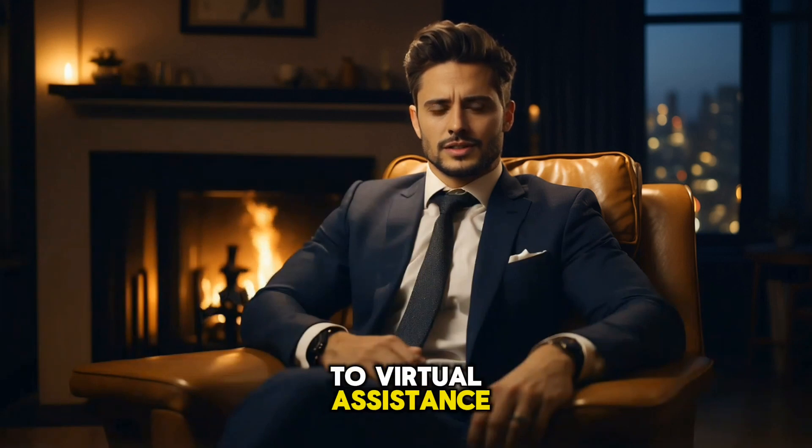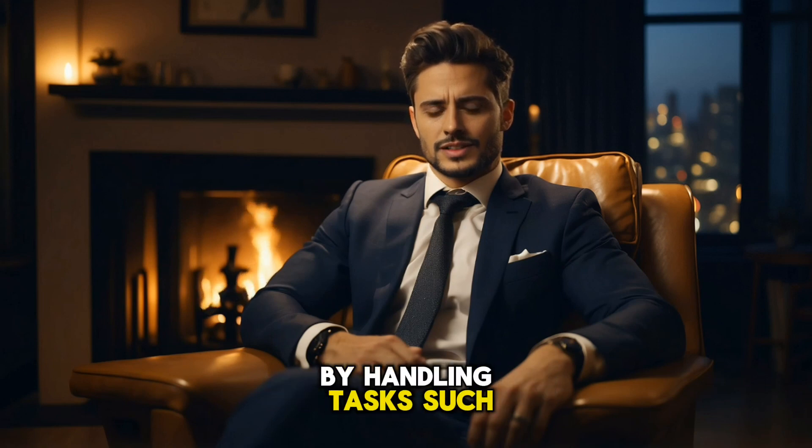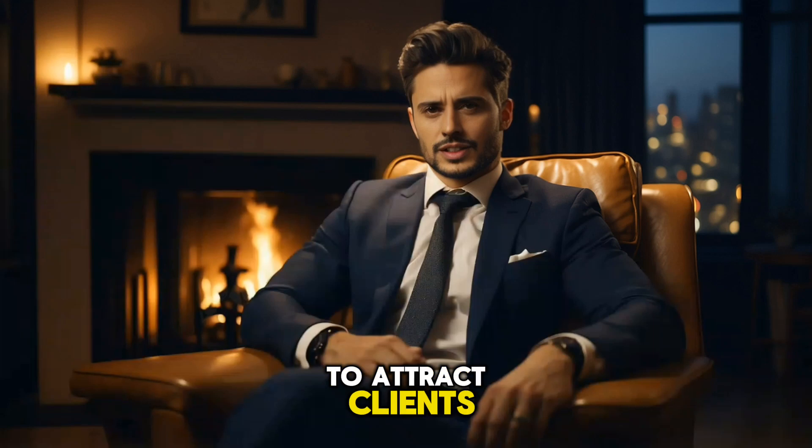Two: virtual assistance. Provide virtual assistance to busy professionals by handling tasks such as email management, scheduling, data entry, or social media management. Offer flexible hours and personalized services to attract clients.